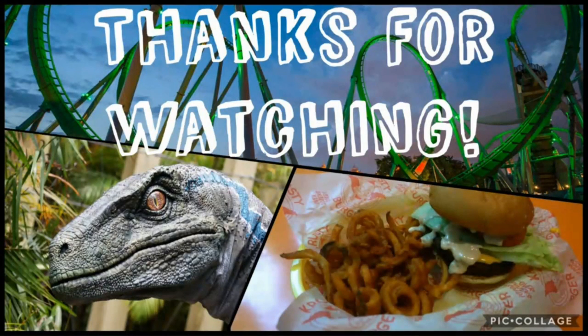That's everything I could find at Universal Studios Orlando this week. I hope you had fun watching — please consider leaving a like and subscribing, it helps me out a lot. Thank you for watching, this is Winoo, signing off.